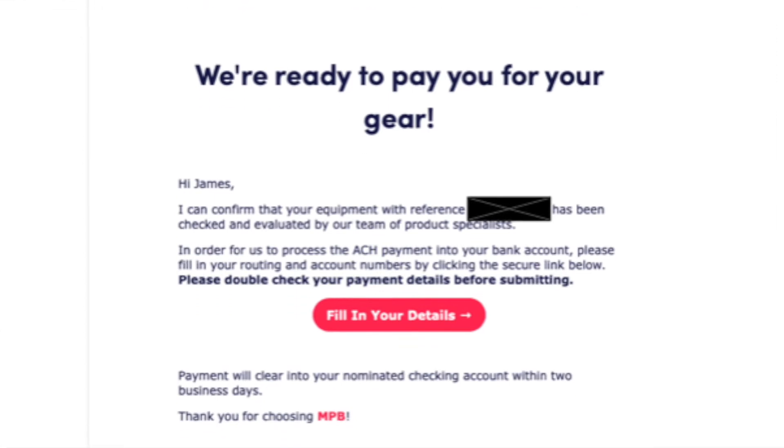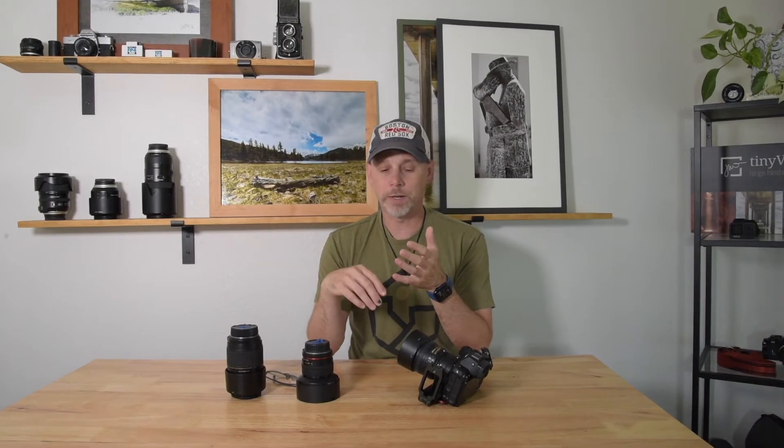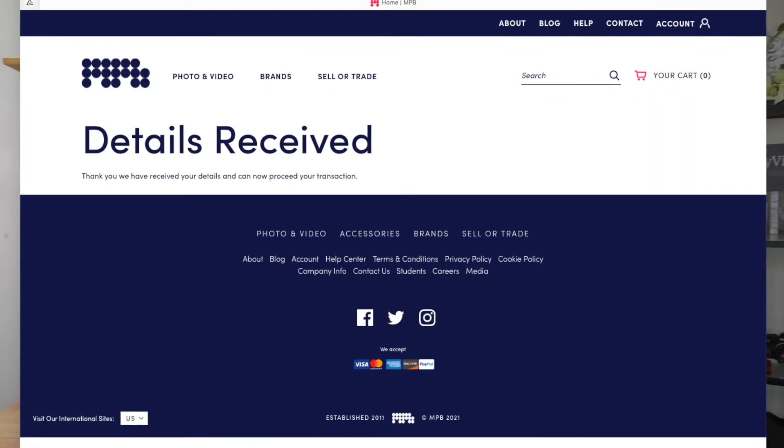They have a link — which you'll see in the screenshot — it's a button. You just click it and it takes you to a web page where you enter your banking routing number, your bank account number, and click submit. It pretty much says 'details received,' and then from there you just wait for your next email.